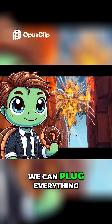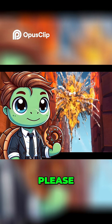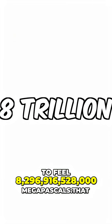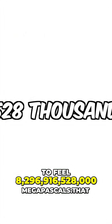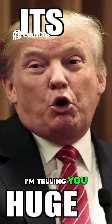From here, we can plug everything in and get our final and most insane answer yet. So drum roll, please. Wiley Coyote is going to feel 8,296,916,528,000 megapascals. That number is huge. I'm telling you, huge.